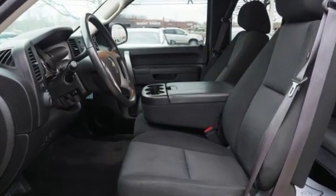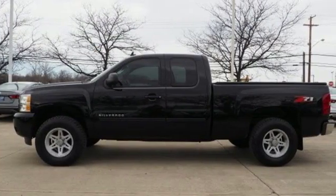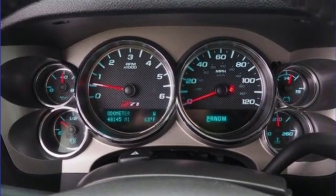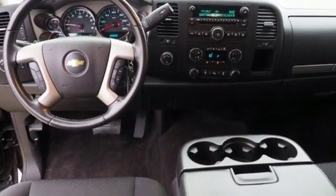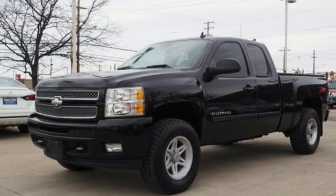It comes with features you need, and better yet, want. External memory control, power heated mirrors, dual zone climate control, rear parking sensors, remote engine start, power adjustable pedals, automatic transmission, trailer brake controller, electronic shift on the fly, and V8 engine.